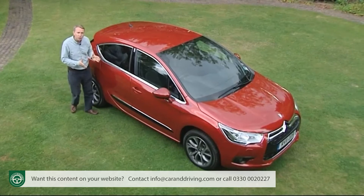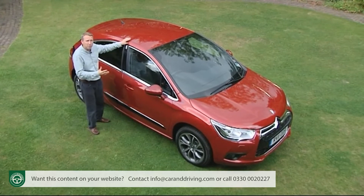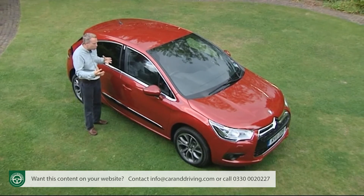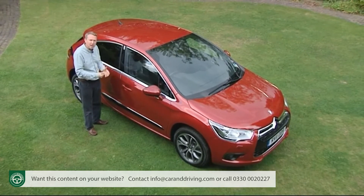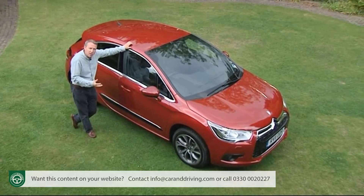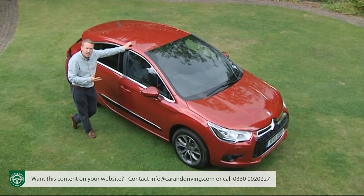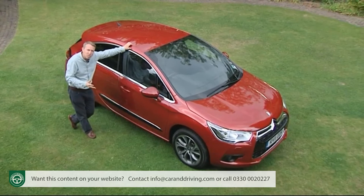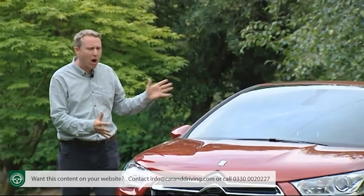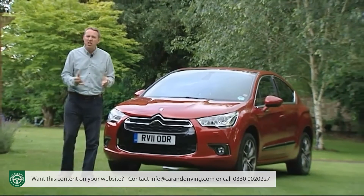The DS4 is a brave design — hardly groundbreaking, but brave nonetheless in the way it brings elements of so many motoring genres together and somehow makes them work in one very appealing package. Whether you arrive at this car from a Qashqai-like crossover, a curvy coupe, or a sporty shopping rocket, you'll find something familiar blended with intriguing qualities that won't be. I'm not sure whether this is a whole new class of car, but it's certainly a whole new class of Citroën. Unique — just as every DS should be.